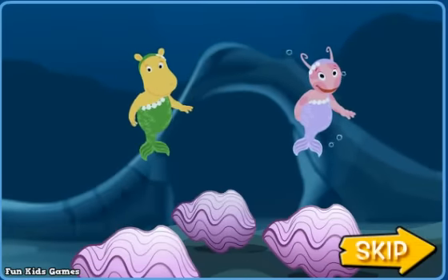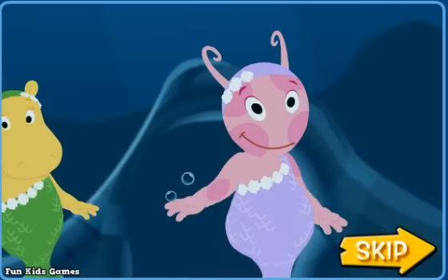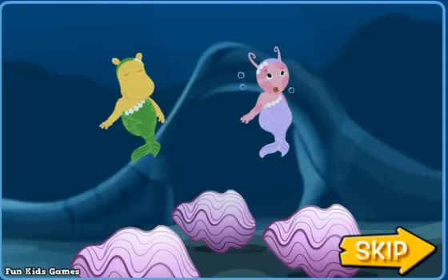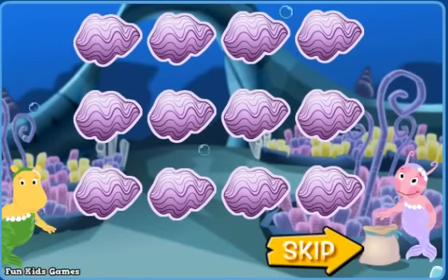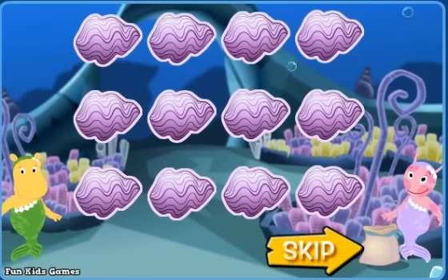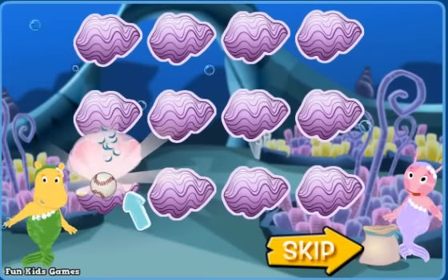We're the mermaids of Mermaid Garden! We can help you, Pablo! Will you help too? Everything's trapped inside each of these clamshells! To collect Pablo's things, we need to find the pairs of things that go together! To open a clamshell, click on it!